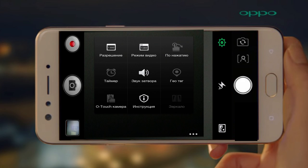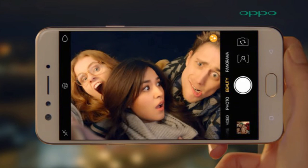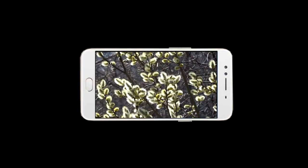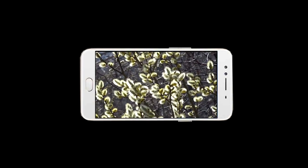Camera features include face recognition mode, burst shooting, touch focus, digital zoom, scene selection, self-timer, geo-tagging, panorama, HDR, and 4K video recording. Now let's talk about the front camera.